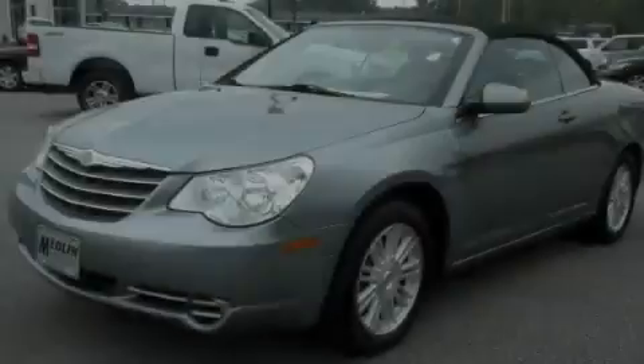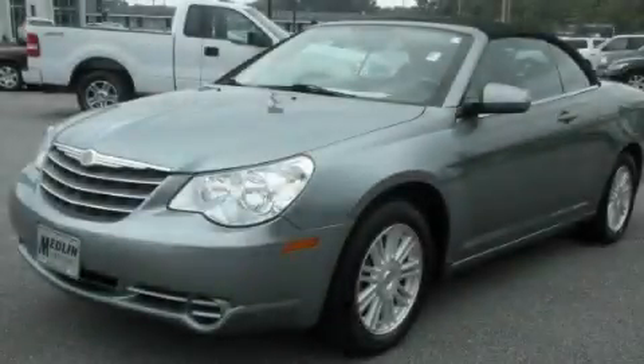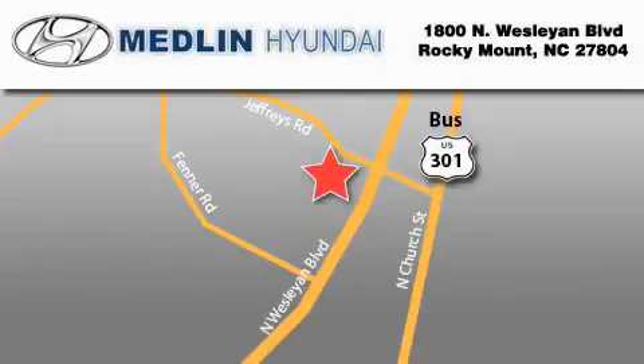Call or visit us right now and arrange your test drive today. Medlin Hyundai is located at 1800 North Wesleyan Boulevard in Rocky Mount. Our goal is to exceed all of your expectations to ensure that you'll return for future visits. At Medlin Hyundai, we got it.